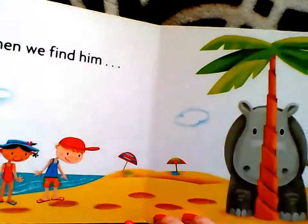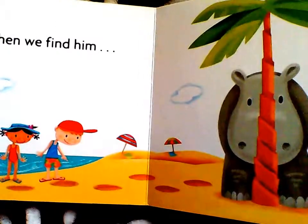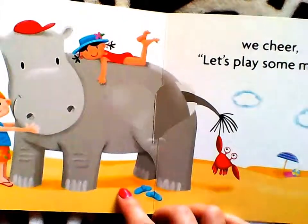When we find him, we cheer. Yay! Let's play some more. Yay, yay, yay!